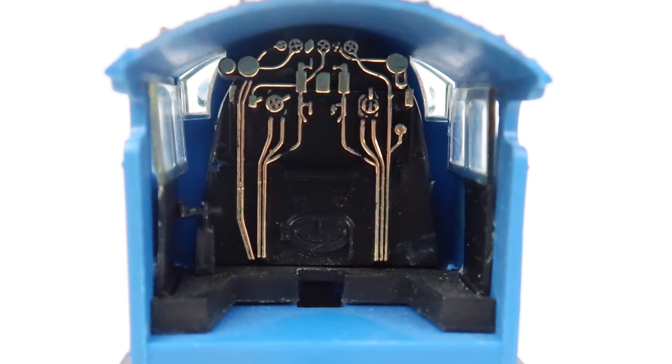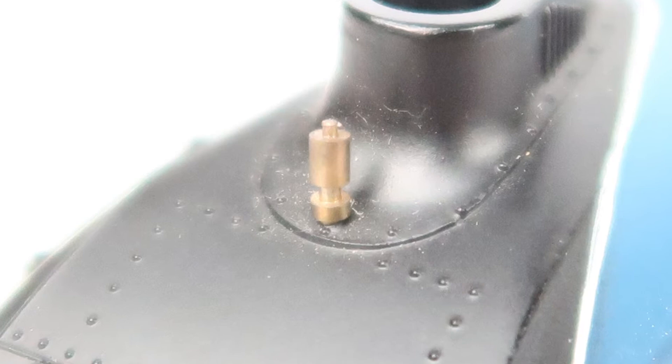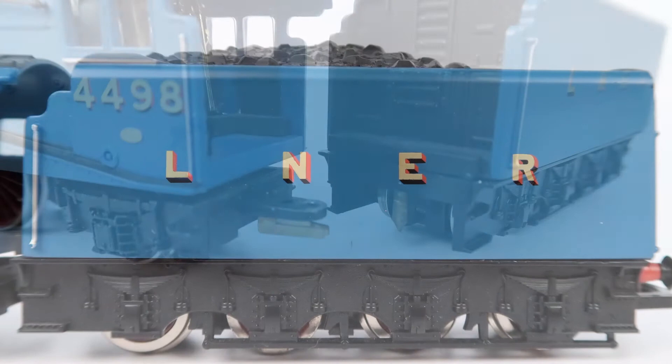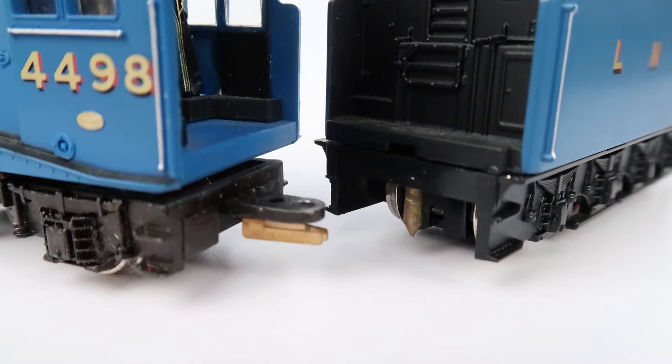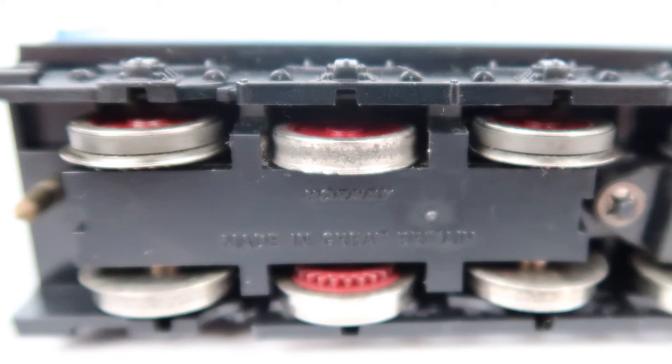All the weight for this model is in the tender, because that's where the ring-filled motor is. This is a tender-driven locomotive, which is pretty standard for models produced in the 80s. Half the pickups are on one side of the tender and the other half are on the other side of the locomotive, with a pin connection in the middle that completes the circuit. Having half the pickups on one side of the tender means on the other side you get rubber traction tyres, which was pretty common practice for tender-driven locomotives in the 80s.